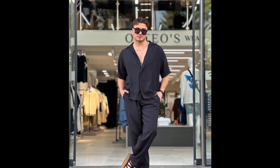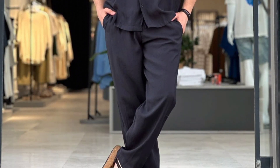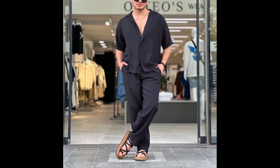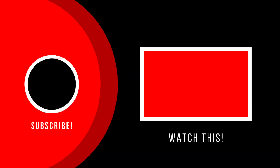Next, you can try a black half sleeve shirt with black pants and tan sandals. Watch this video to note 35 blue shirt outfit ideas. Next, you can try a black polo t-shirt with black boots.